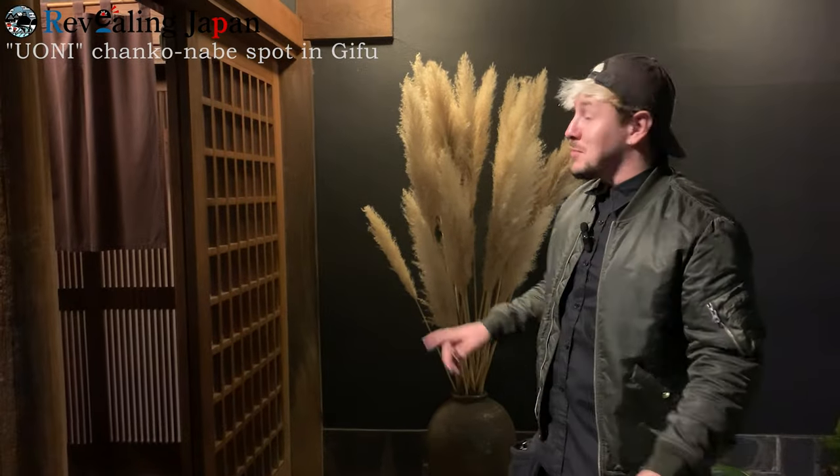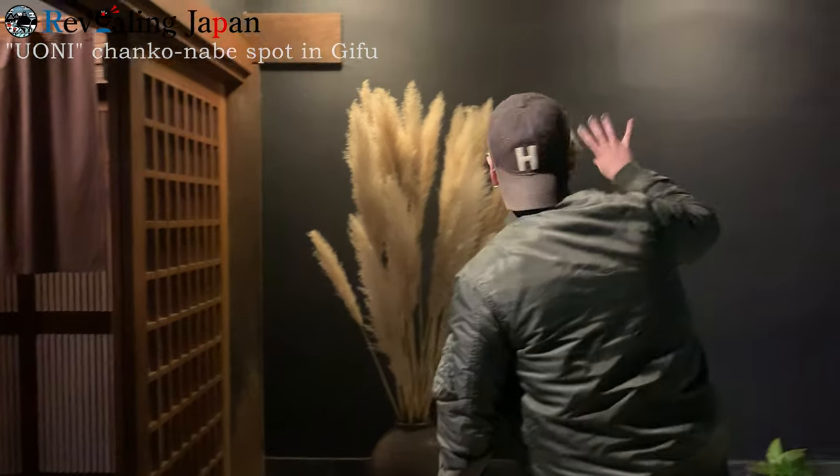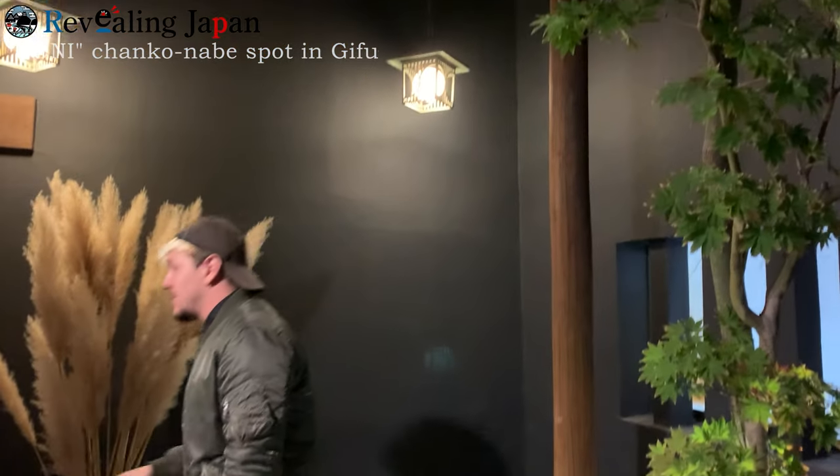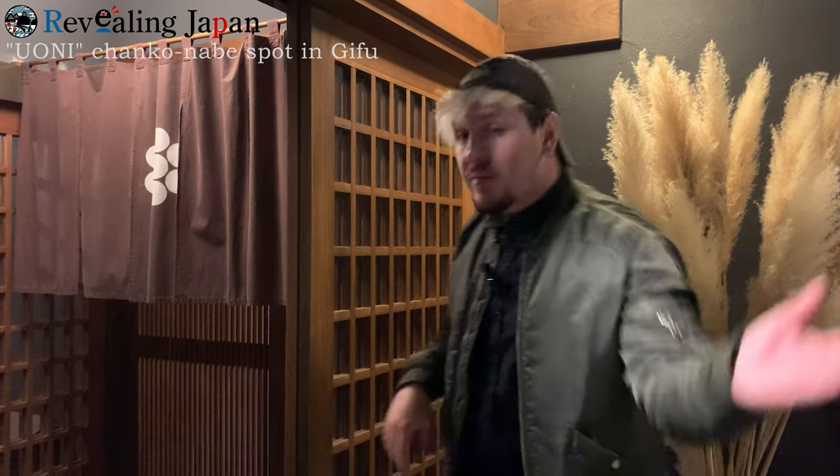As you can see, this place is as traditional as it can get. We have this very beautiful scenery with lanterns and stuff. This wood construction is quite particular now in Japan. Nowadays there's not a lot of traditional places. I'm really excited to go in here. Come over here, guys.